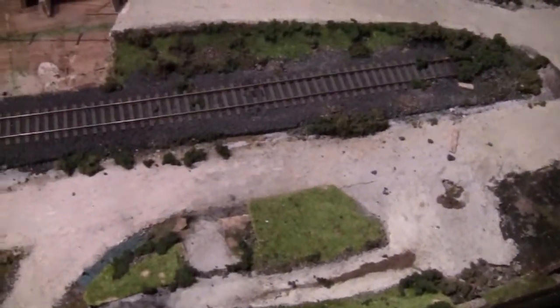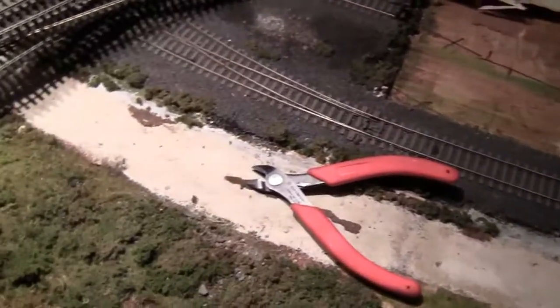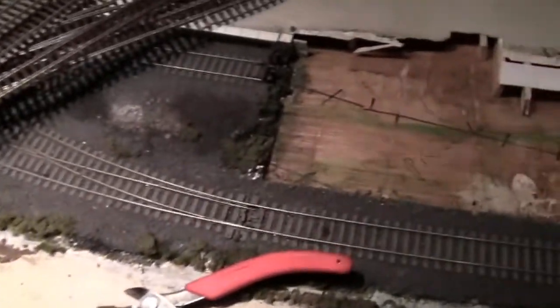Coming across to my right, that's where the folly used to be — a castle scene — and that's been completely dismantled. The holies yard just down here has gone as well, but we're still in the process of doing a bit more work and taking a bit more scenery up.